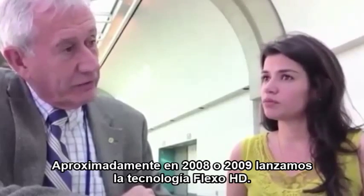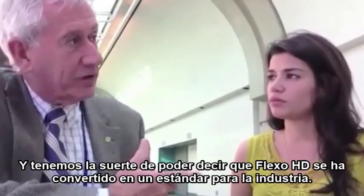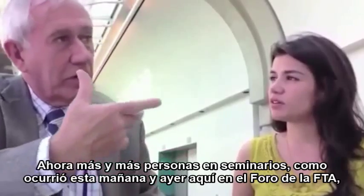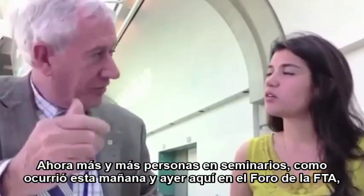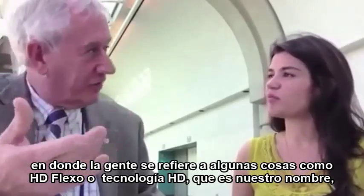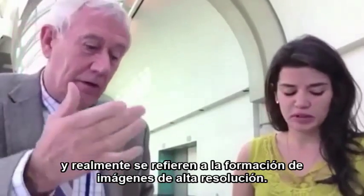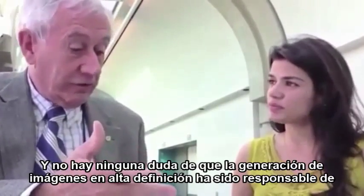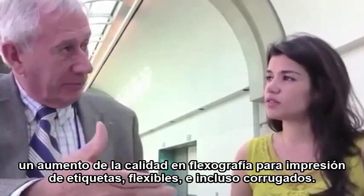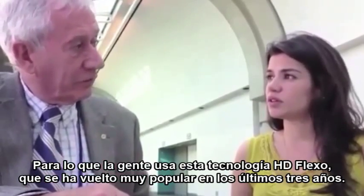Around 2008-2009, we came out with HD Flexo. We are fortunate to say that HD Flexo has become almost an industry standard, because now you hear people in seminars — it happened this morning, it happened yesterday here at FTA — referring to things as HD Flexo or HD technology, which is our name, and they are referring to high resolution imaging. There is no doubt that high resolution imaging has been responsible for an increase in the possibility of quality in labels, flexible packaging, and even in corrugation for people who have used HD Flexo technology.